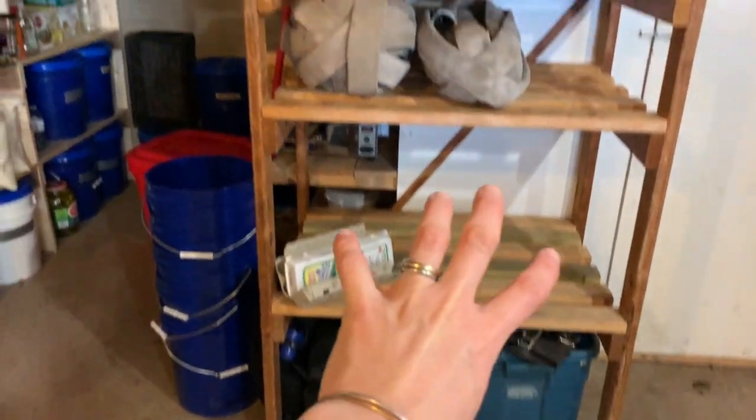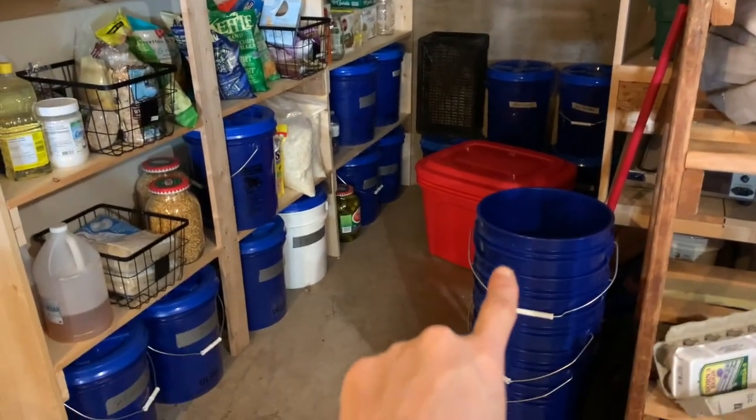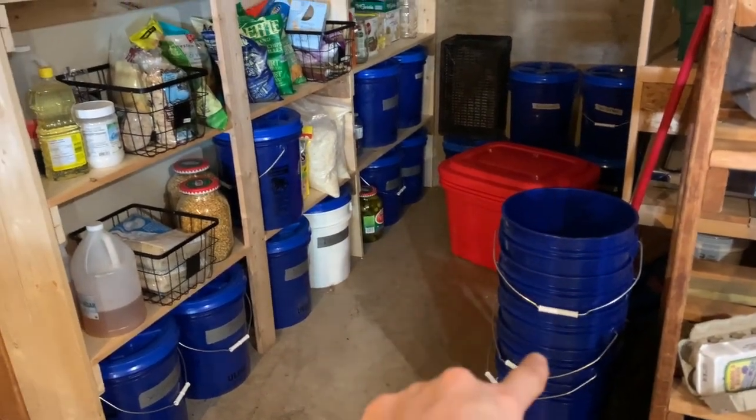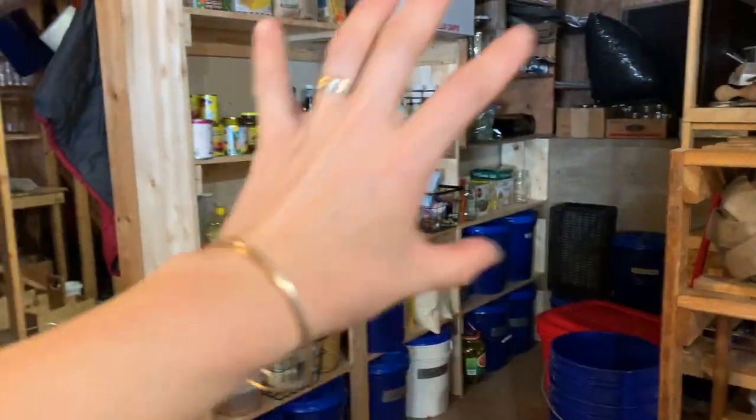Trampoline, the pump stuff goes on there for pumping water. I got more buckets with gamma lids, but I haven't needed to fill them yet. I'm going to give you a separate video of a pantry tour.